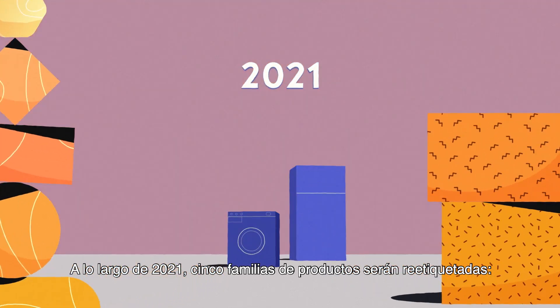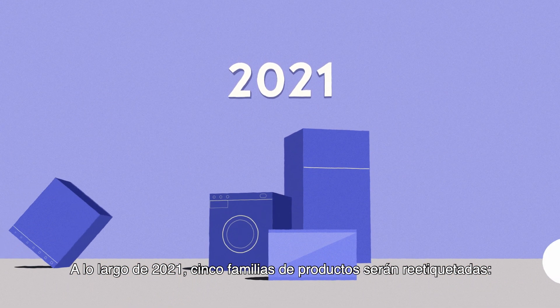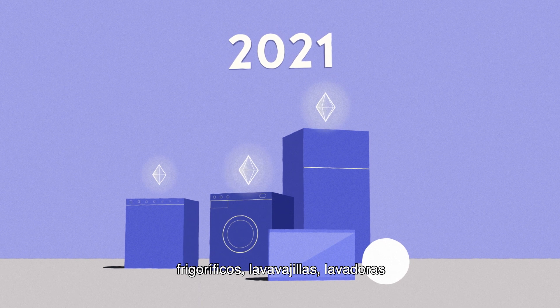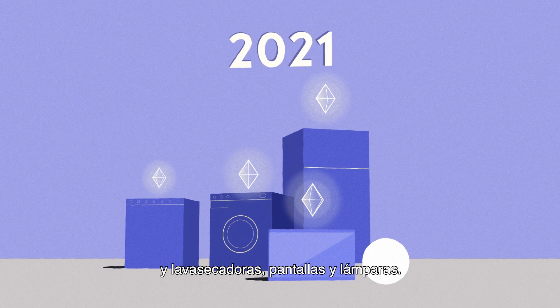During 2021, five product groups of appliances will be relabeled: refrigerators, dishwashers, washing machines and washer dryers, electronic displays, and lamps.